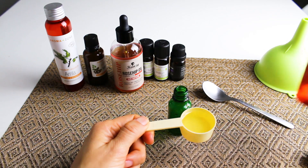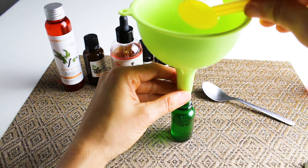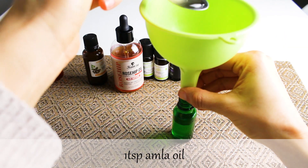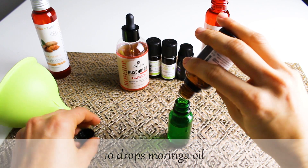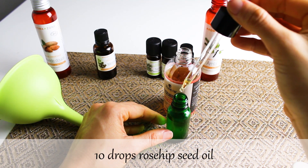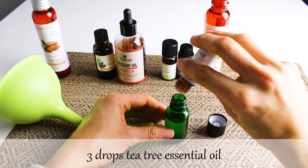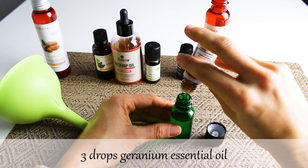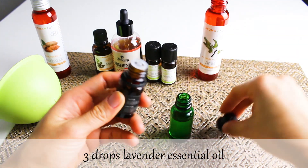In your bottle, mix 20 ml of almond oil, 1 teaspoon of amla oil, 10 drops of moringa oil, 10 drops of rosehip seed oil, 3 drops of tea tree essential oil, 3 drops of geranium essential oil, and last but not least, 3 drops of lavender essential oil.